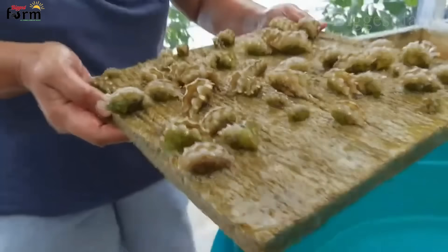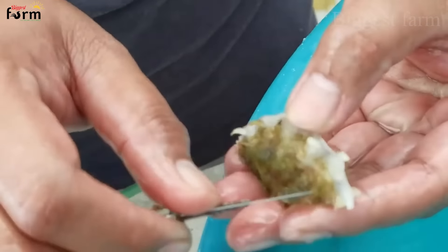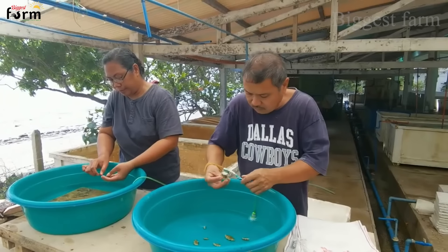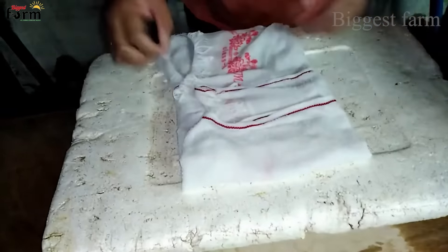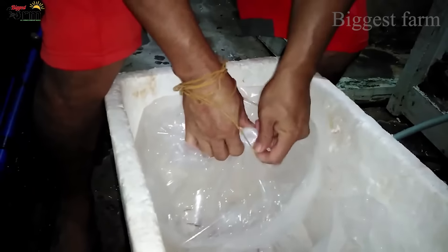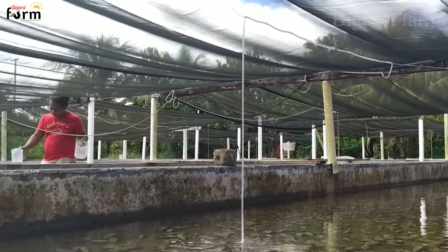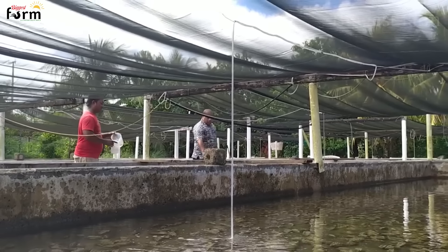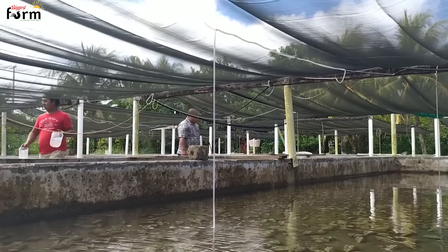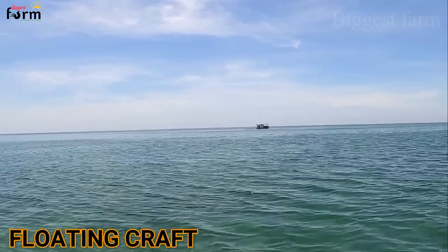Baby giant clams, about one year old, will be taken to farms and raised. Once giant clams reach a size of about 15 centimeters, over the next five to eight months they will be transferred to an offshore nursery.